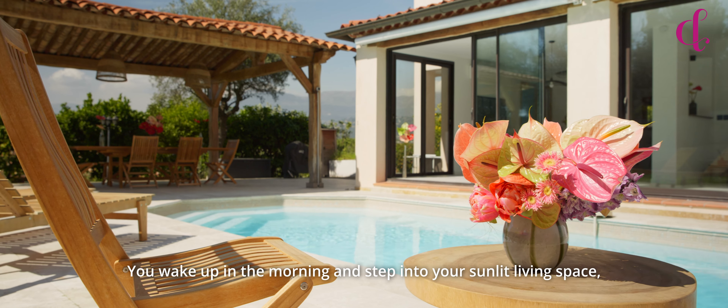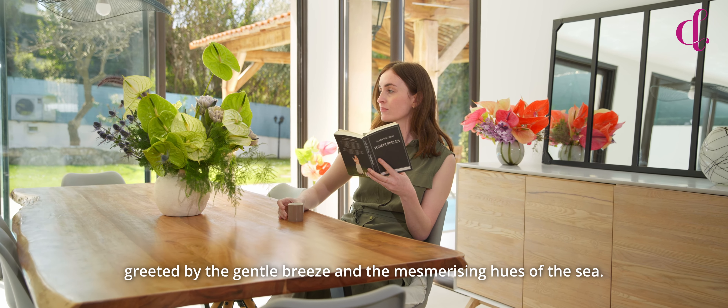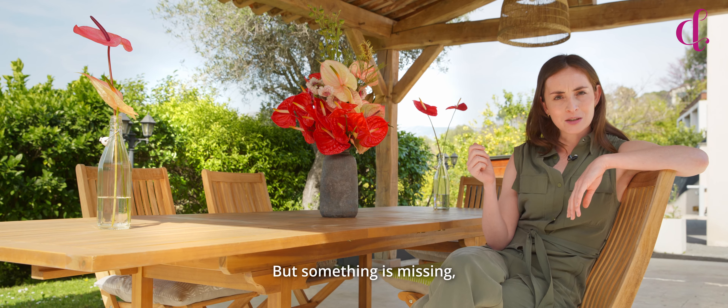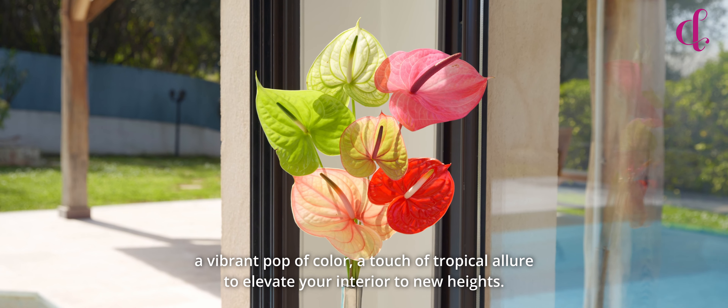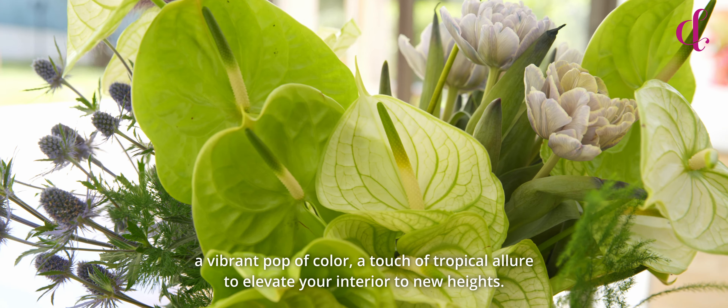Picture this: you wake up in the morning and step into your sunlit living space, greeted by the gentle breeze and the mesmerizing hues of the sea. But something is missing — a vibrant pop of color, a touch of tropical allure to elevate your interior to new heights.